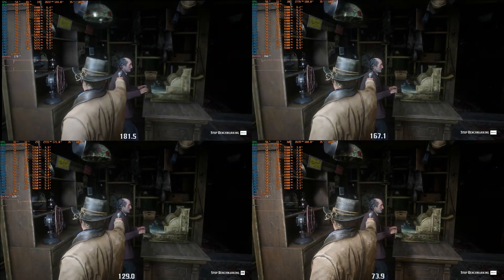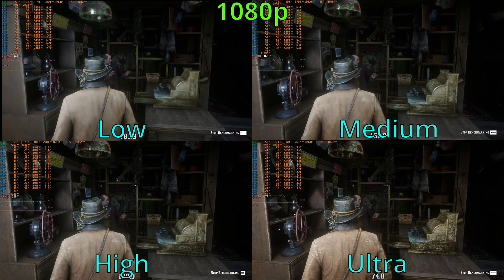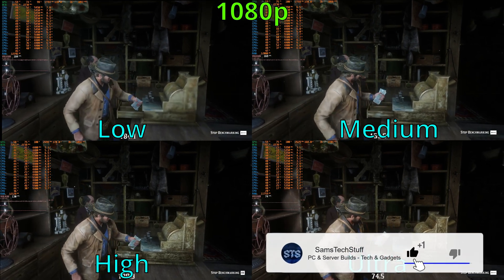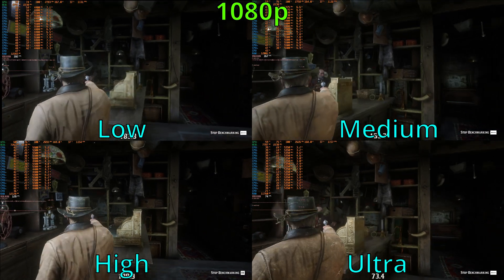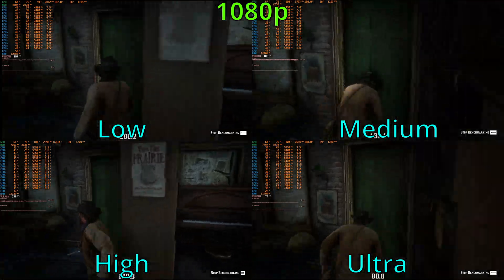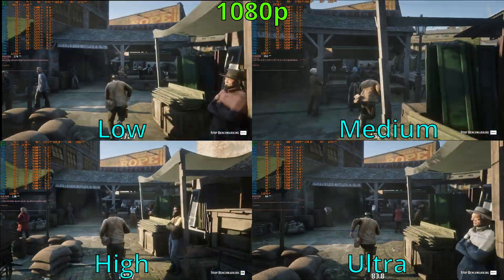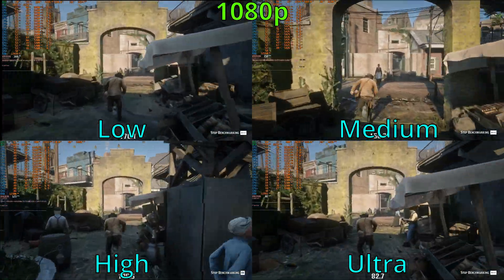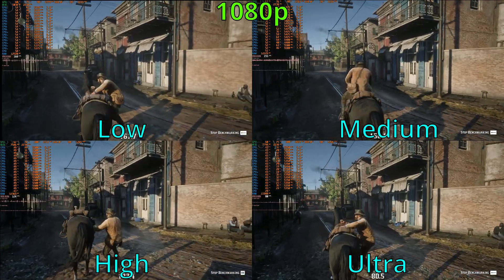Now for Red Dead Redemption 2. I ran low, medium, high, and ultra for this benchmark, and all runs are in Vulkan. Looking at the low preset at 1080p, the RX 7600 had no issues, averaging over 170 FPS. Moving up to the medium preset, we saw an average of about 165 FPS, and with the high preset, the average went down to about 130 FPS.